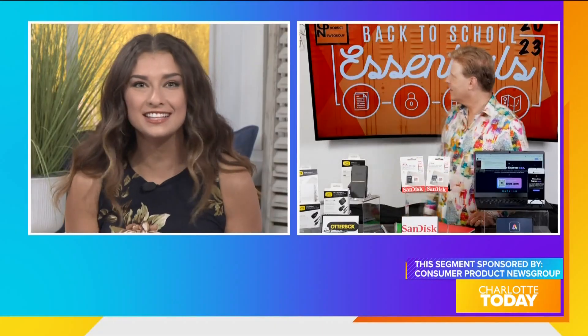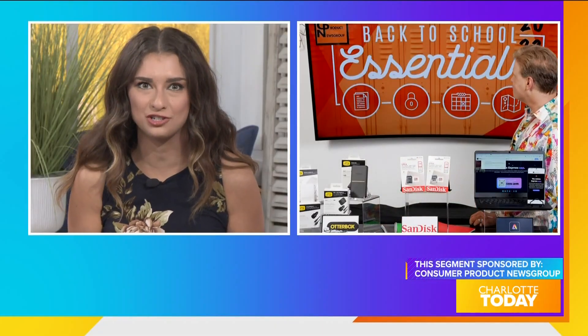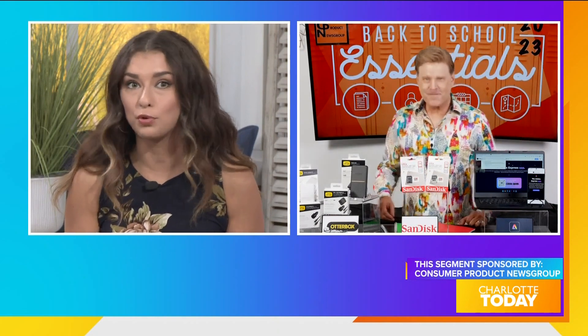A school year can be more successful for students of every age and learning level with just three back-to-school essentials. David Gregg, CP Newsgroup's executive editor, partnered with category-leading companies to introduce us to these essential student support solutions. Let's start with an essential content creation tool for all of those school projects, presentations, and reports.